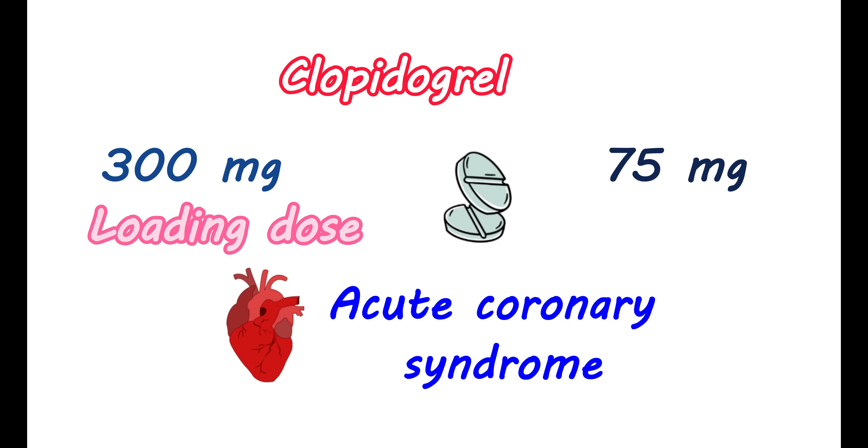However, in older people with ages above 75 years, loading doses may not be used because of the increased risk of bleeding. Clopidogrel can also be used in the prevention of recent myocardial infarction, stroke, and established peripheral arterial disease, where it can be used at a dose of 75 mg per day.